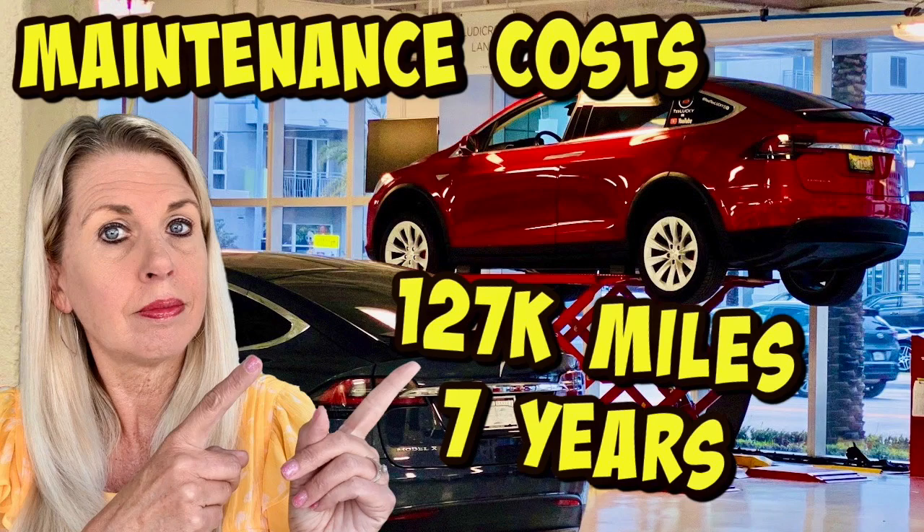That's pretty much everything we were planning to cover today. Same day, we are also posting the maintenance and repairs cost video at the 127,000-mile marker, so I'll cue that one up in the corner and let YouTube pick another video from our channel that they think you'd enjoy. Thank you so much for watching TesLucky.